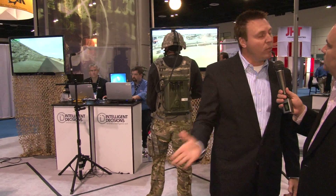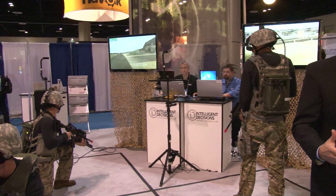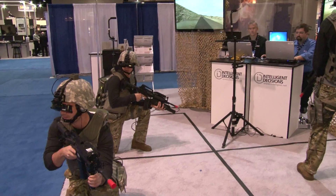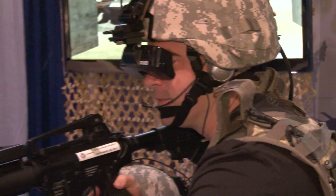They have a man-wearable system that has a backpack computer that displays a 3D image in their helmet-mounted displays. They have simulated weapons. They're tetherless, so they use wireless technology. And what we have is a small scaled-down fire team here instead of the full squad.